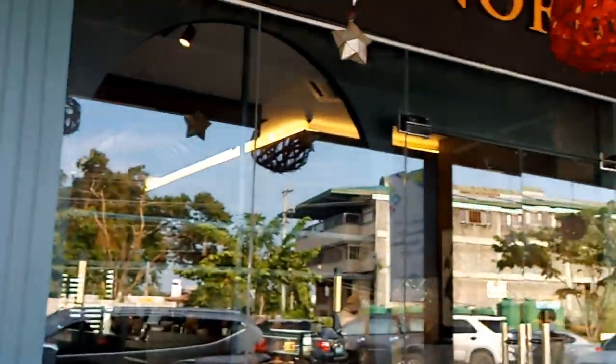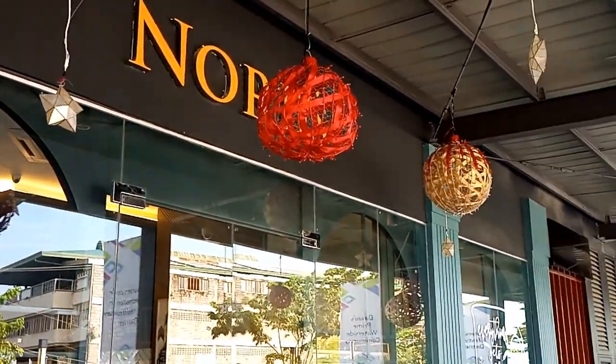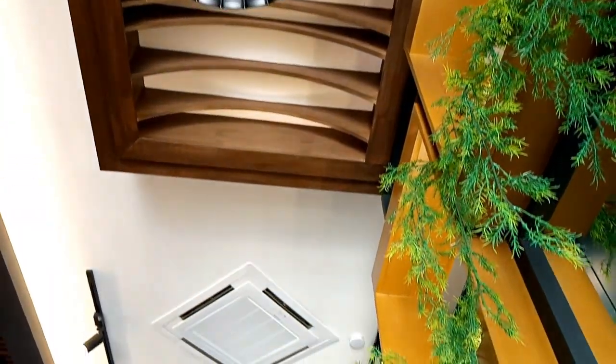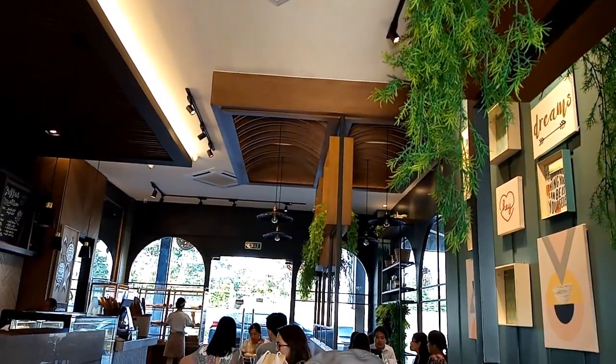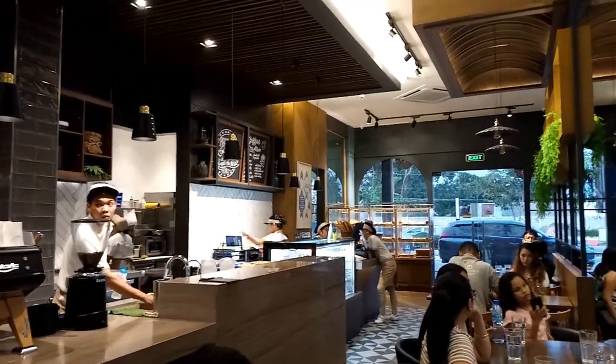We visited one of Azuela Cove's newest bake shop restaurants, the Nord's Bread House. Entering the place will surely give you a warm, cozy ambiance with its modern interior designs and furniture. It is a great place to chit-chat with friends, relax, and of course, eat some great food. And so, we ordered some from their menu.